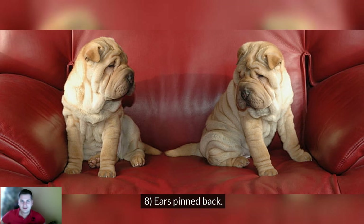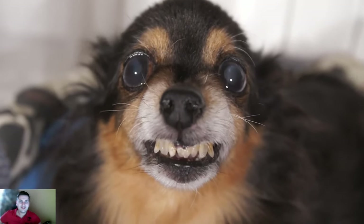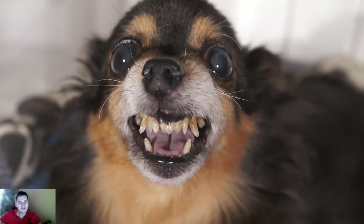Sign number 8: Ears pinned back. The dog's ears are pinned back and, along with the other signs, they indicate a possible attack.